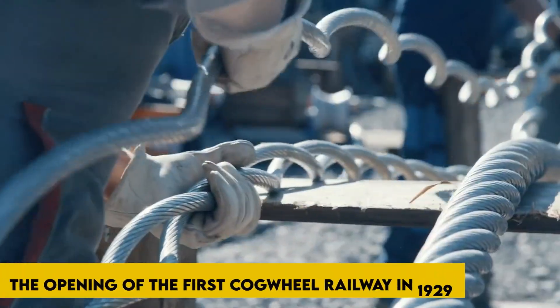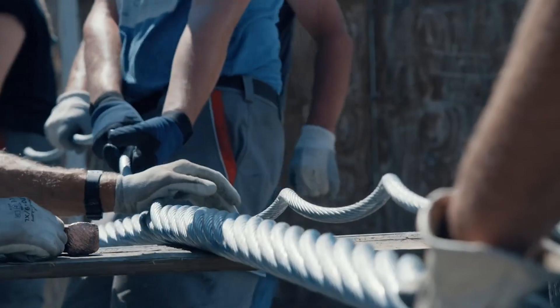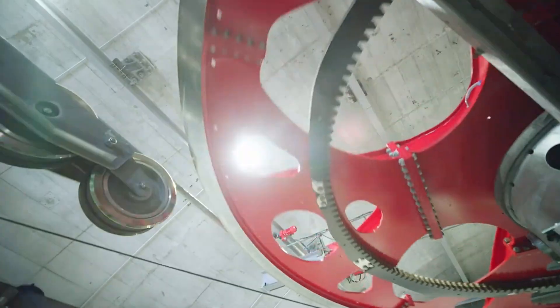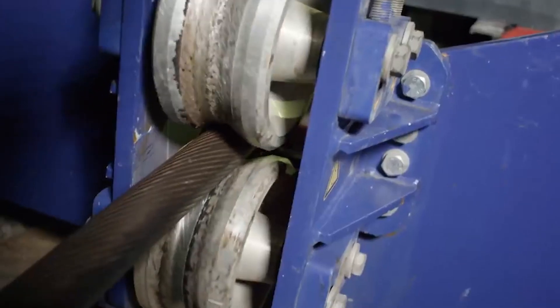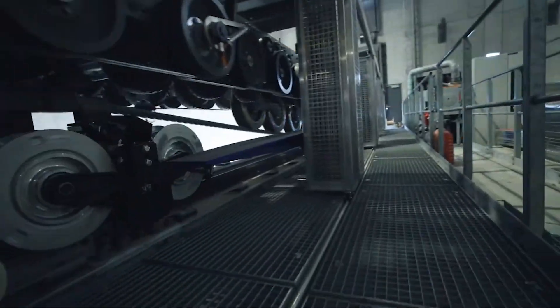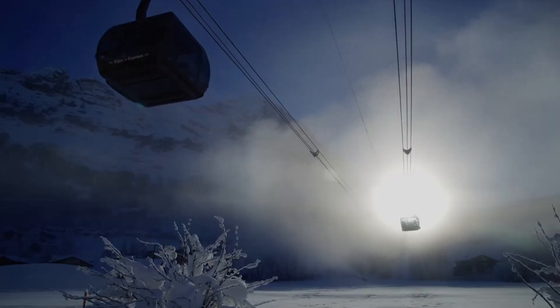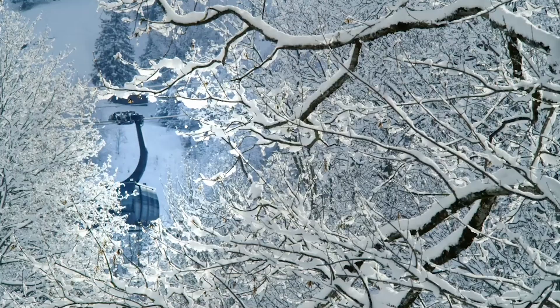The transportation history of Zugspitze spans nearly a century, starting with the opening of the first cogwheel railway in 1929. In 1962, a milestone in technology was reached with the construction of the cable car up the Zugspitze, boasting world-record aerial lift pylons. Over its operational years, it served more than 21 million visitors, but couldn't meet the mountain's popularity. The end of this era marked the planned opening of the new cableway, leading to the retirement of the old aerial tramway after 54 years.